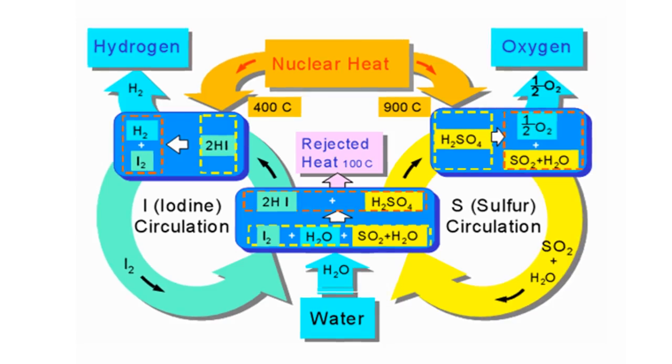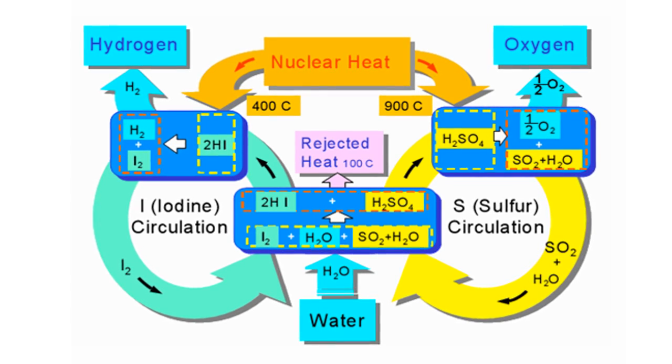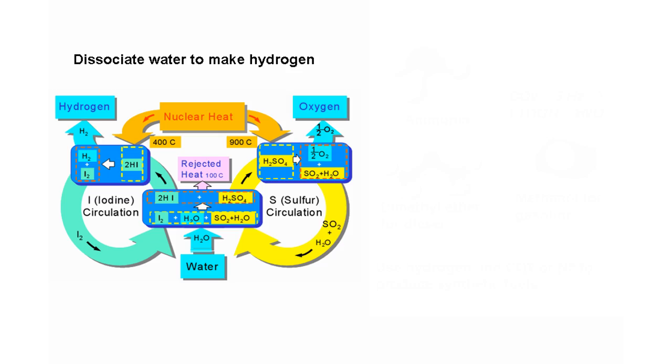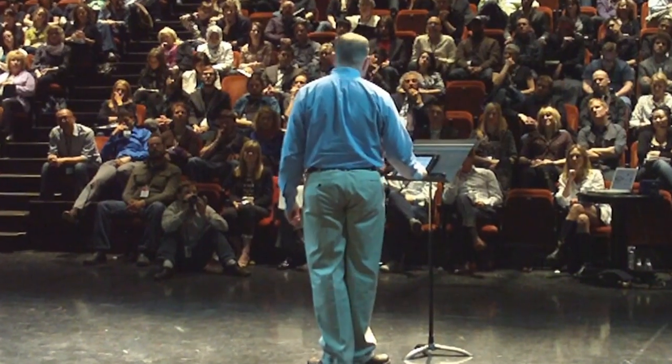We're still going to need liquid fuels for vehicles and machinery, but we could generate these liquid fuels from the carbon dioxide in the atmosphere and from water, much like nature does. We could generate hydrogen by splitting water and combining it with carbon harvested from CO2 in the atmosphere, making fuels like methanol, ammonia, and dimethyl ether, which could be a direct replacement for diesel fuels. Imagine carbon-neutral gasoline and diesel — sustainable and self-produced.